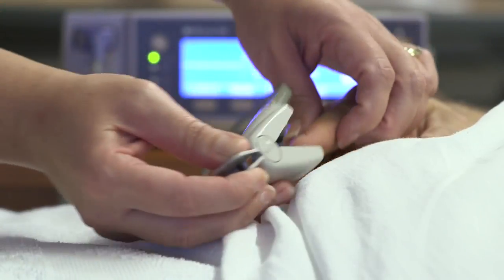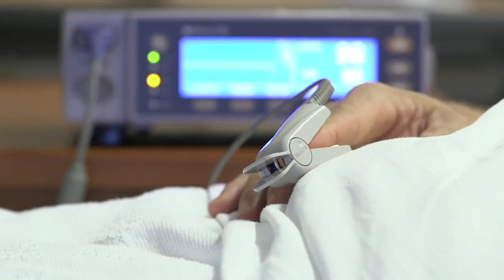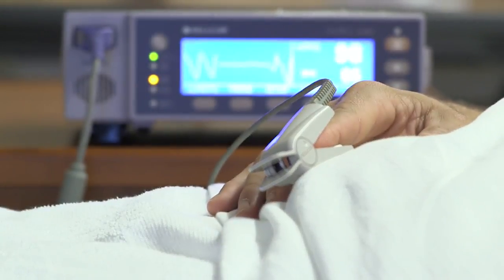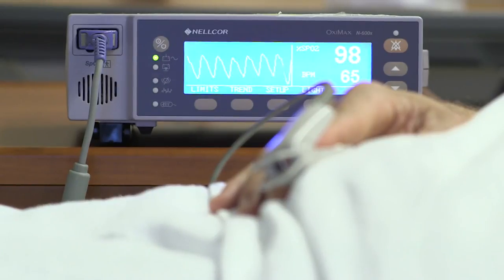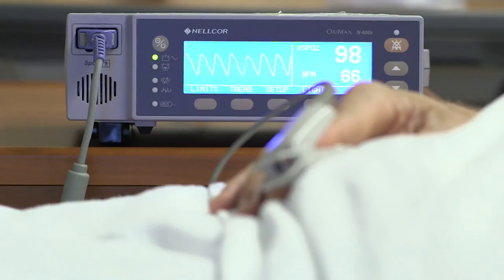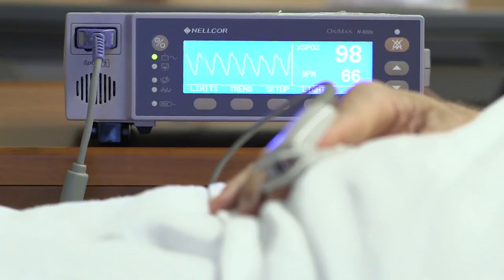We use the continuous pulse ox after surgery to make sure you're getting enough oxygen in your blood. The pulse ox measures your oxygen saturation — SAT for short — that is the amount of oxygen that your hemoglobin is carrying. Your SAT is measured by using the probe that's on your finger. The SAT number will be right here on this machine, along with your heart rate. If your SAT stays at 92 or above, supplemental oxygen is usually not required.